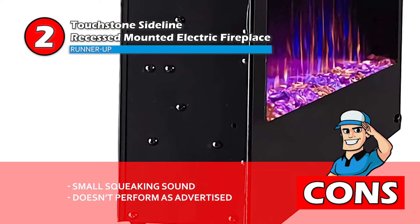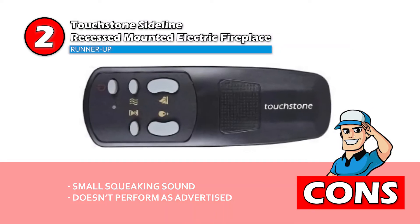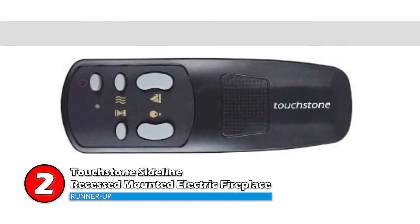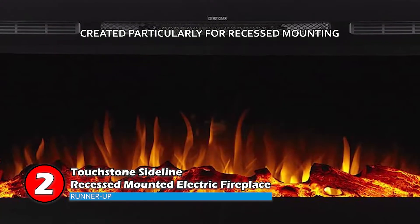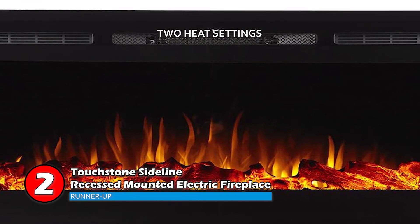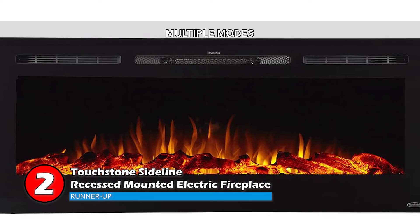However, some customers complain of a small squeaking sound, and it doesn't heat as much square footage as advertised. Bottom line: it's an electric fireplace created particularly for recessed mounting in the walls, and with two heat settings you can use it year-round. It has multiple modes which allow you to adjust the flame to how you desire.